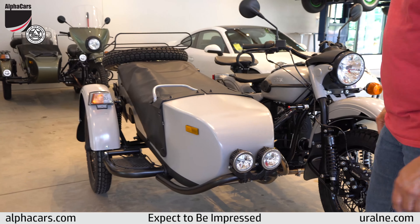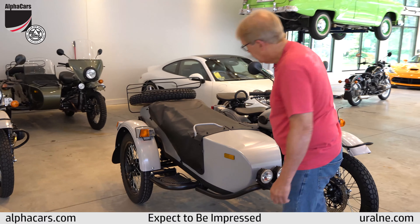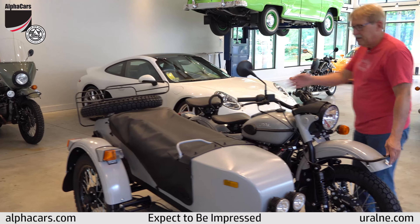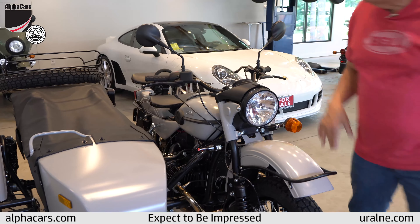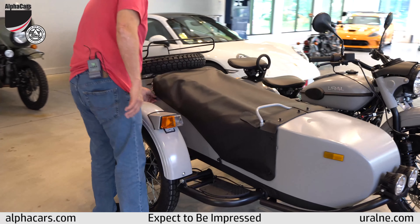This is a 2019, it comes standard with the lights and engine guards. This particular one has the powder coated drivetrain, under coating on the sidecar and fenders, and I believe it actually has the inner coating on the sidecar as well.